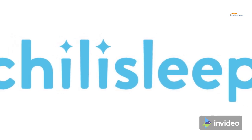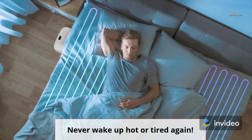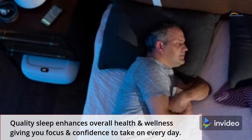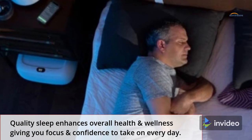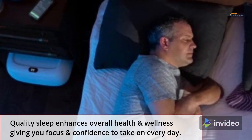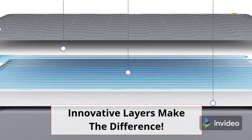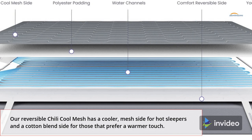Chill, asleep, never wake up hot or tired again. Quality sleep enhances overall health and wellness, giving you focus and confidence to take on every day. Innovative layers make the difference. Our reversible Chili Cool Mesh is a cooler mesh.